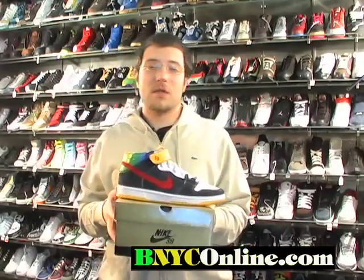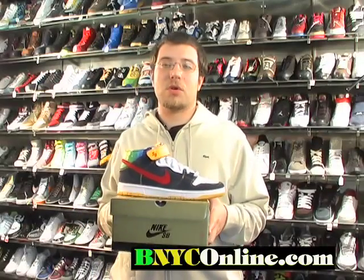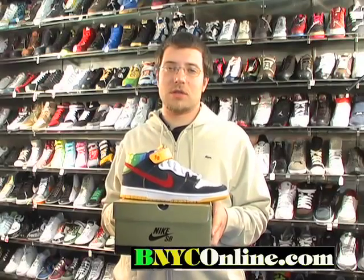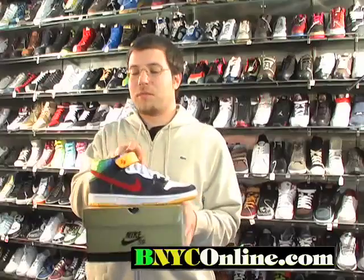If you still have some sizes left, come shop with us at BNYCOnline.com or Sport Tech located in Brooklyn, New York, 315 Coney Island Avenue. If you have any other questions, call us at 718-616-1624 from 11 a.m. to 7 p.m.